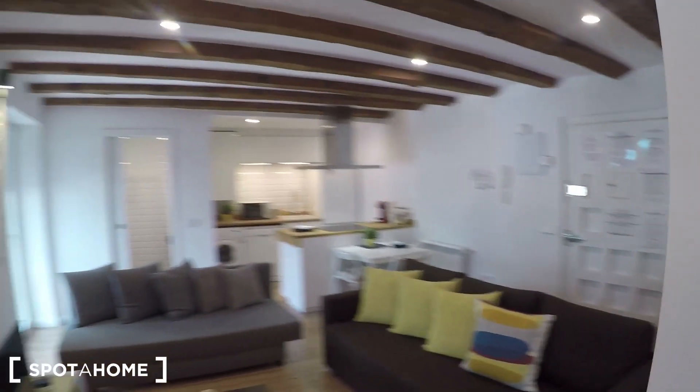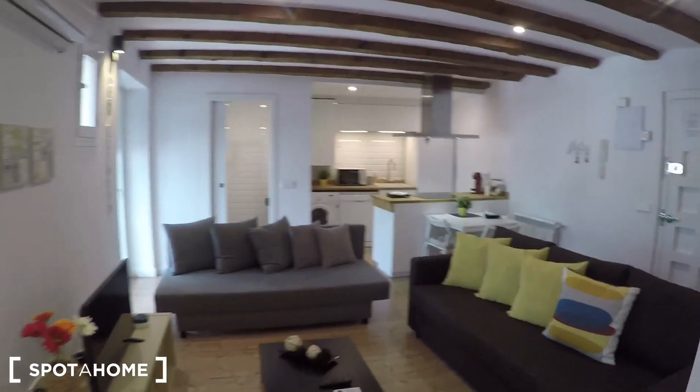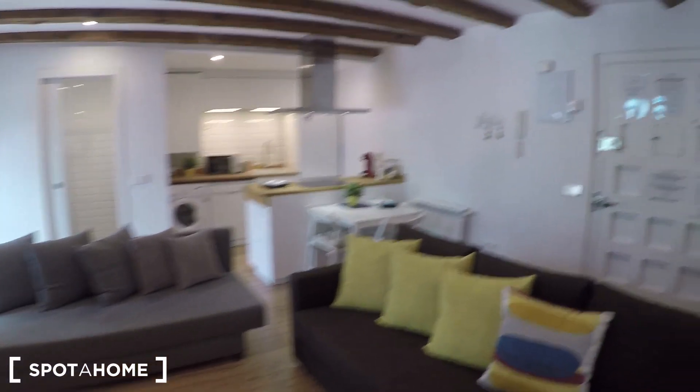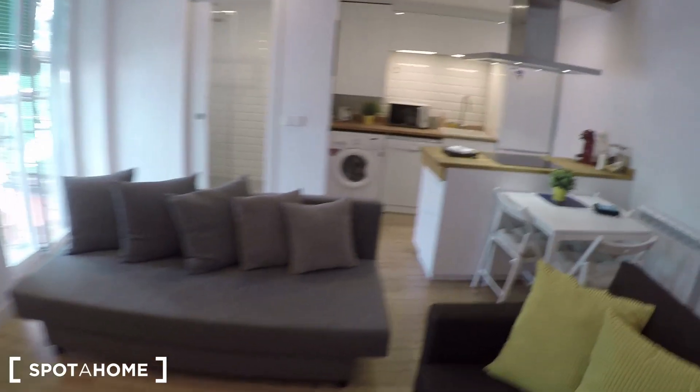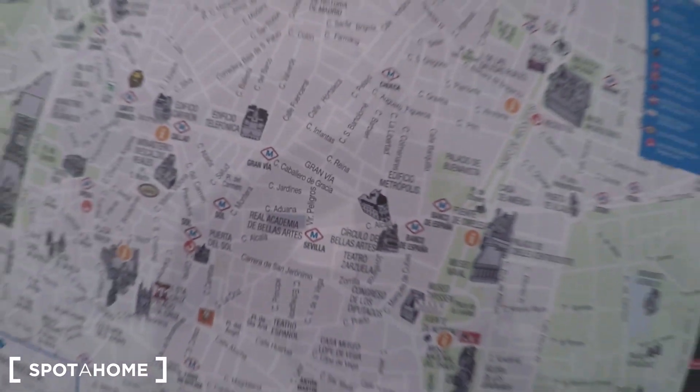And that's pretty much this one bedroom apartment located in Calle Don Pedro, really close to La Latina, really close to Calle Bailén, really close to the imperial part of Madrid. The decoration is fantastic, so if you like it, you can go and book it now with Spot A Home. Bye-bye.